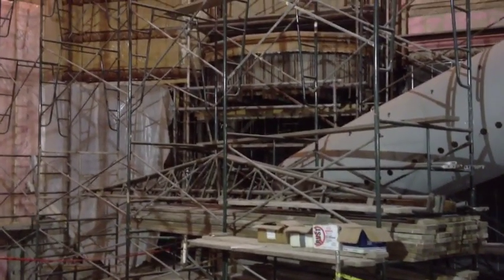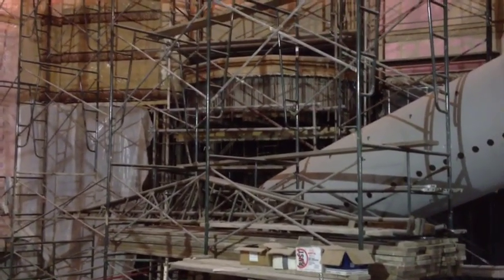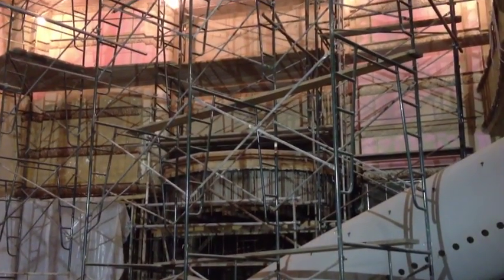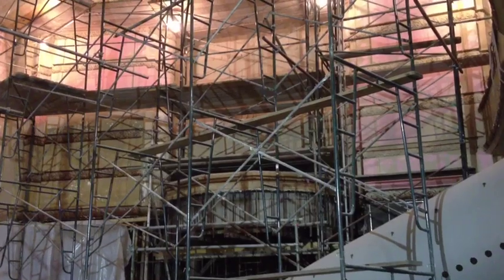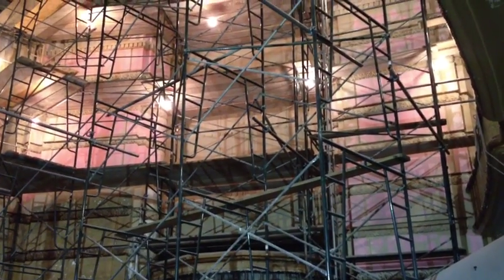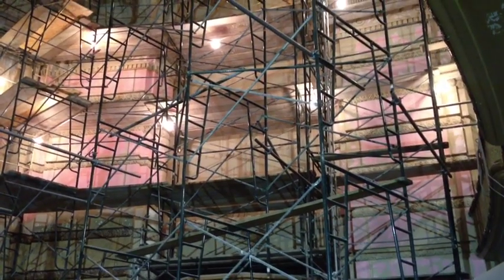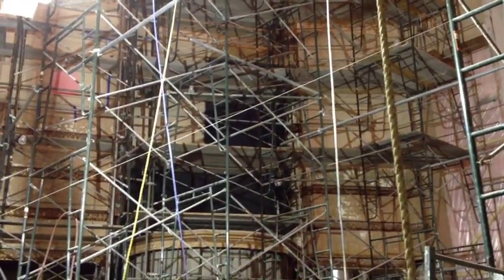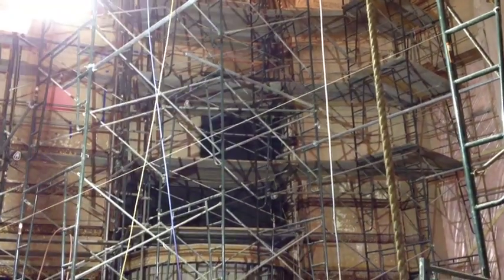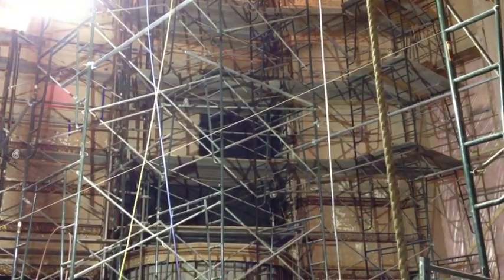It's Friday morning, February 10th, and our organ contractor is coming tomorrow to start removing all the pipes out of the organ chambers. There are two organ chambers here in the Paramount Theater — this is the one on the north side, and there's also one on the south side. It's hard to see through all the scaffolding, so I'm going to take you on a walk to the organ chambers and show you what they look like before we start removal of the organ pipes.